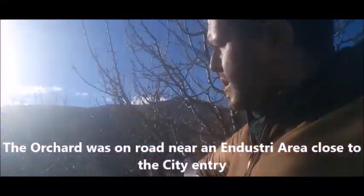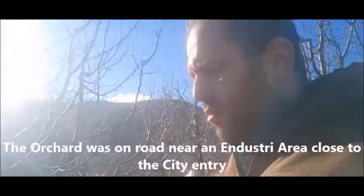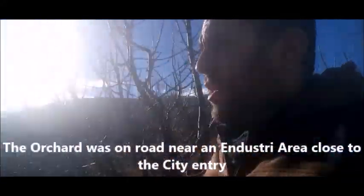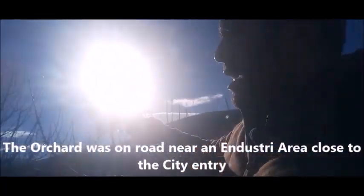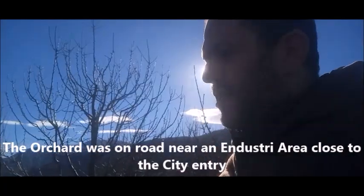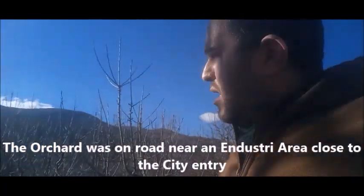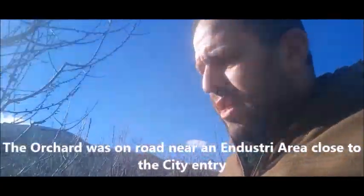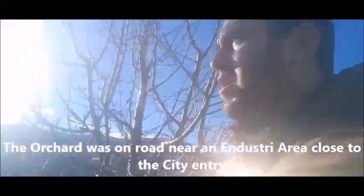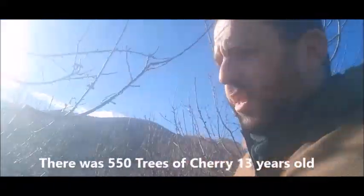Here you can see the road — the main road that takes you to the center of the city. You can see the oil station here. And here you can find an energy center, interest centers, pharmacies, and schools.